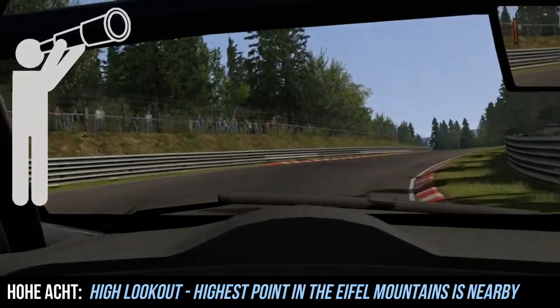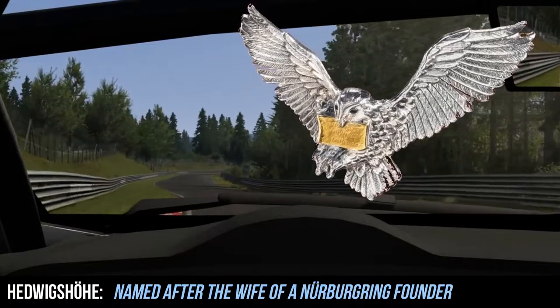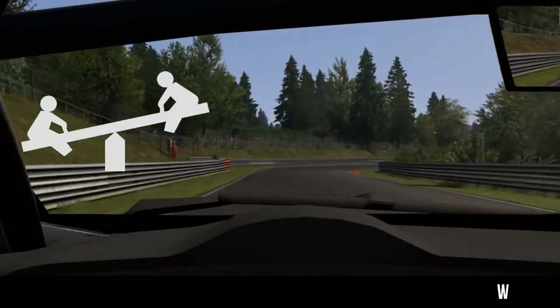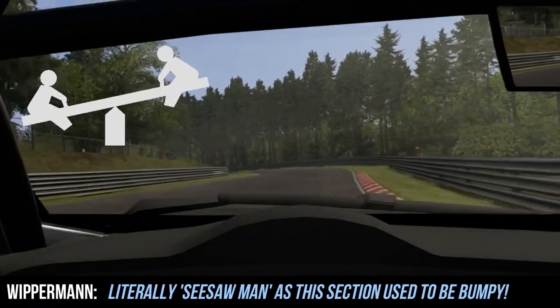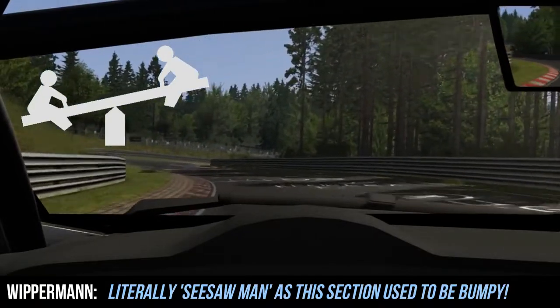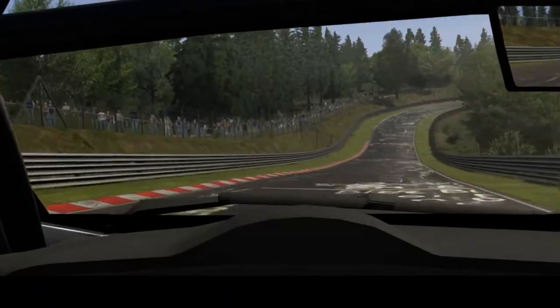This really marks the start of the tricky section that people tend to struggle to remember. Hedwig's Hoa doesn't really need thinking about - it's just a short straight which feeds you into Whipperman, which literally means Seesaw Man, because it used to be bumpy in the past. There's still some undulation, and certainly you can use the kerbs here which makes it a little bit bumpy anyway. That's probably my favourite corner on the entire circuit.